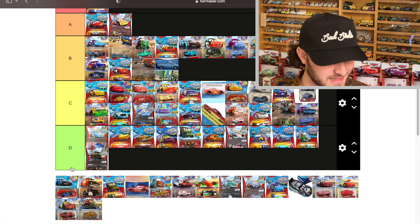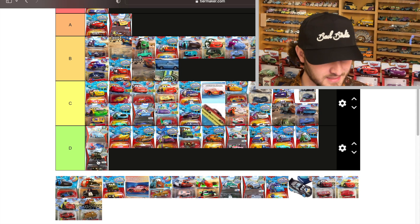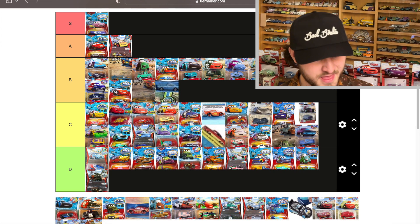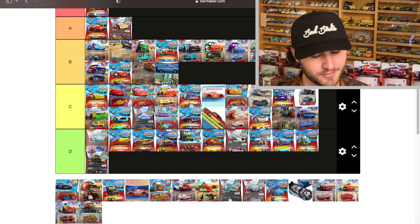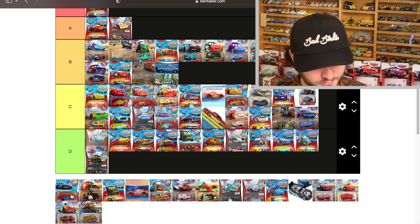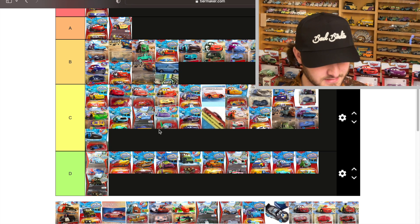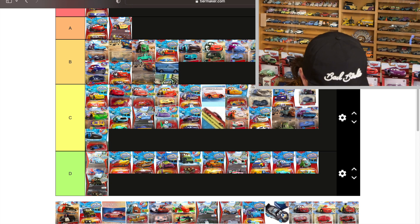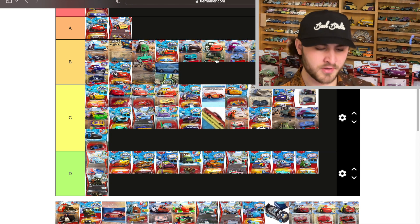I think I had it backwards earlier — the Cruz Ramirez I was telling you about is no different from the one released on the new packaging. It was actually Jackson Storm that was different. This one changes from black to a darker blue, so that's why he's a C, whereas the other Jackson Storm was a B. Wait — yeah I did put him in B, we're good.